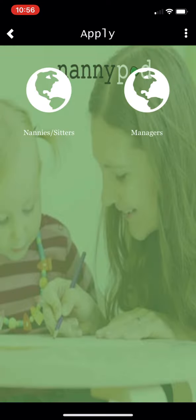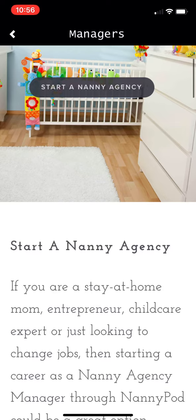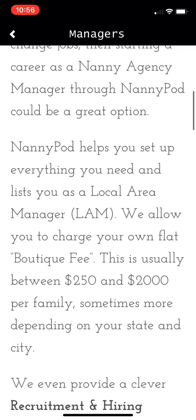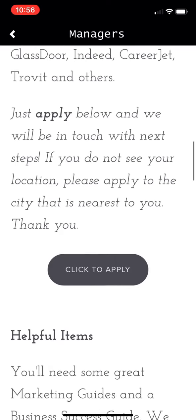If you want to be a nanny agency manager, click the managers globe on this side. NannyPod provides everything that you need to start your own nanny agency or run your existing nanny agency, and our fees are extremely reasonable.